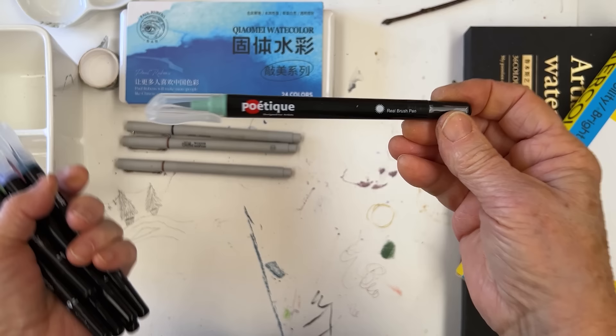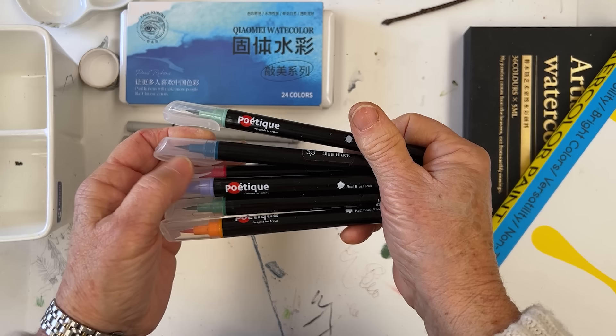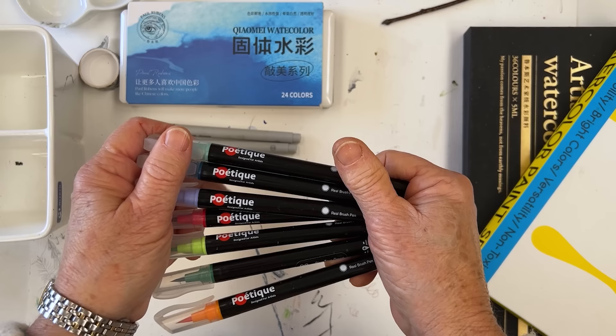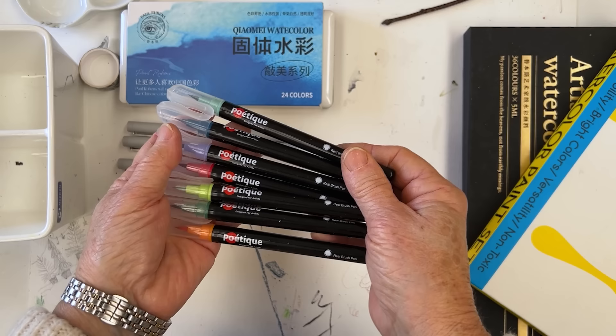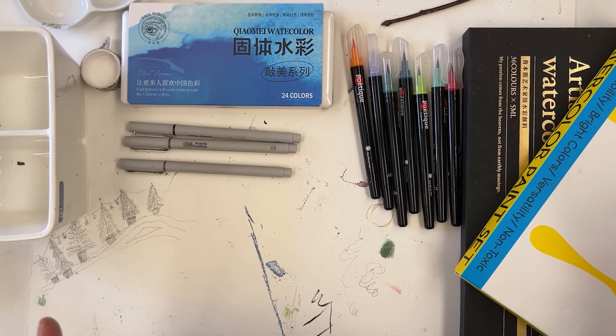Poetique sent me a set of 96 brush pens and I'm so glad they did. I had them for a few months before I started using them because I didn't know what to do with them. Then I drew a sunflower, thought it was so effective that I made it into a mug, and I haven't looked back since. I use them in many of my demonstrations. With 96 of them there's a colour for every possible shade — they seem to match up with the Kuretake paints perfectly.